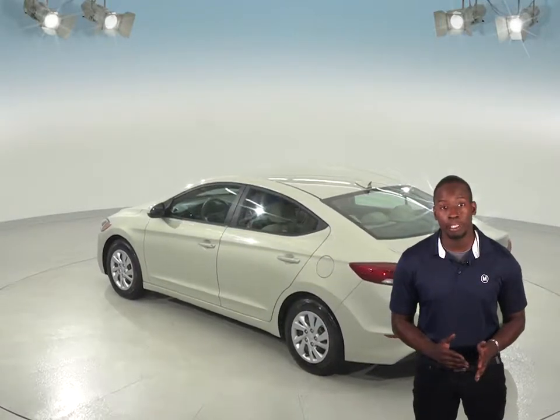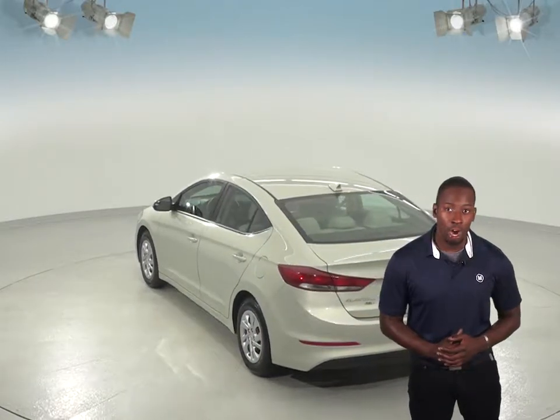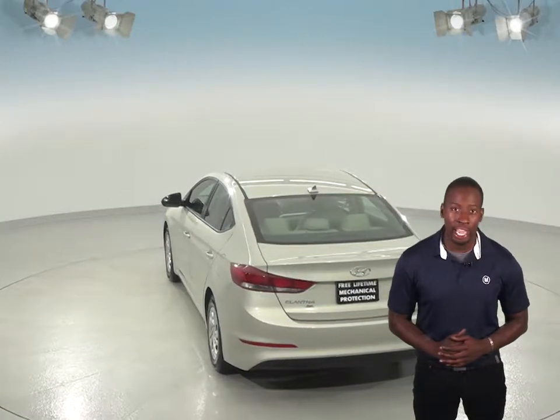Some of its best features include heated mirrors, traction control, and ABS brakes, all of which will be incredibly handy during any inclement weather.